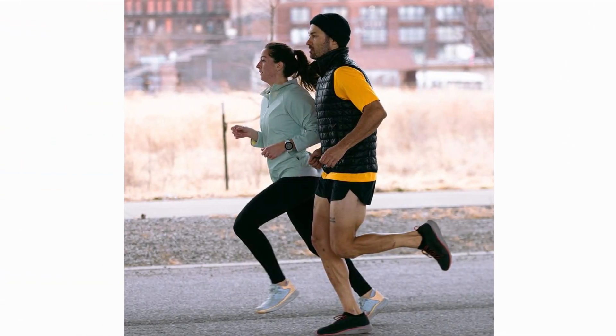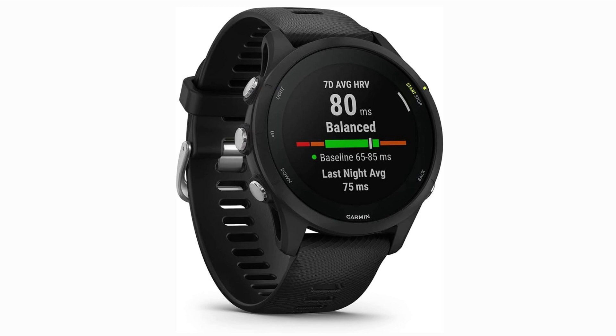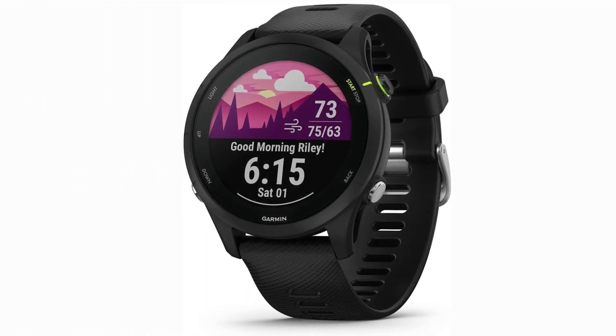Summing it up, the Garmin Forerunner 255 Music is your perfect running companion. It's not just a watch — it's a powerful tool that elevates your performance, tracks your progress, and keeps your motivation alive with music. If you're serious about running and crave the data to optimize your training, this smartwatch is your go-to.